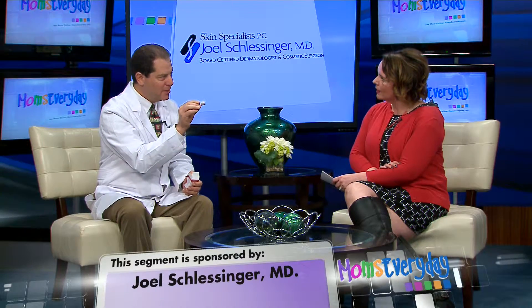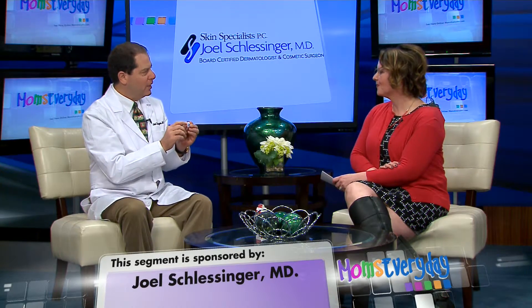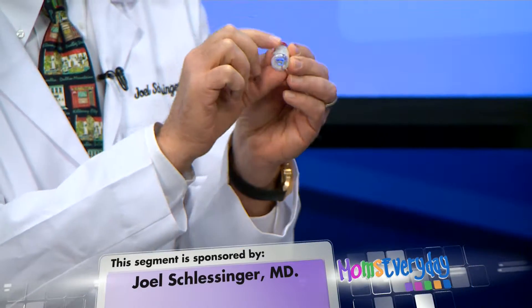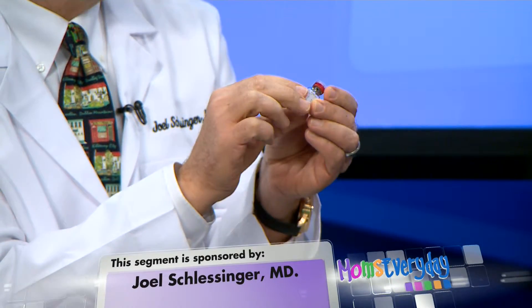Well, it's our little show and tell today. So actually this is Botox as it comes from the manufacturer. When you open it up, what you'll see is that Botox actually comes as a crystalline powder. The jar is actually empty but it has a powder at the base, and that powder is the Botox. Once you get it, you have to fill it with either water, saline, or something else to make it work.